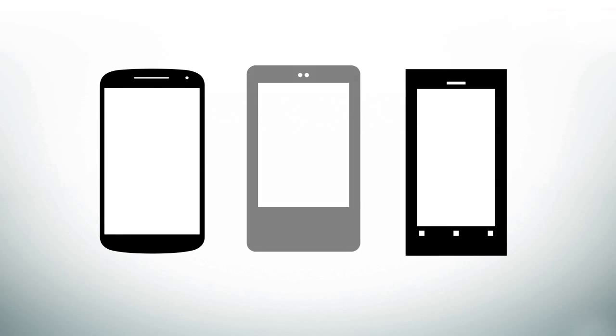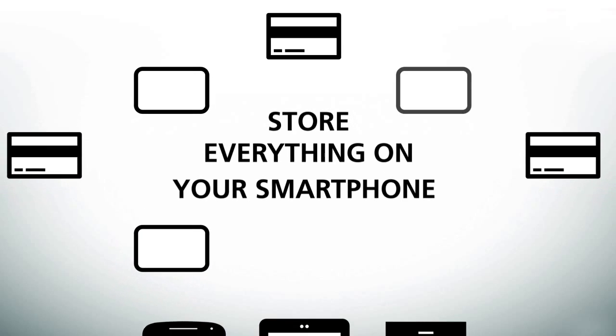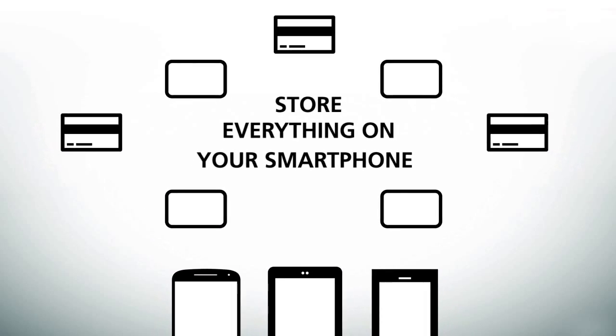And this is just the beginning. Soon, all your favorite cards will be available on Android, Blackberry, and Windows 8 platforms. Before you know it, you'll store everything on your smartphone — your bus pass, ID, library card, and the gift card Aunt Nellie gave you for Christmas.